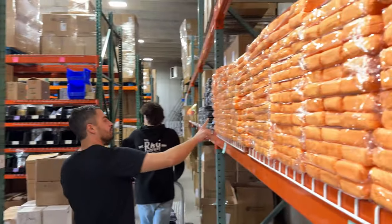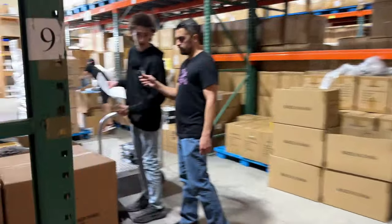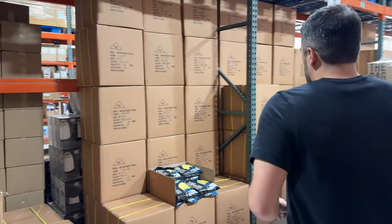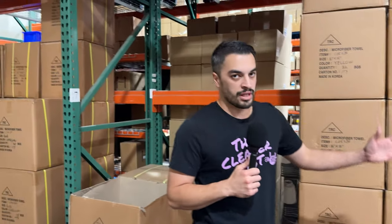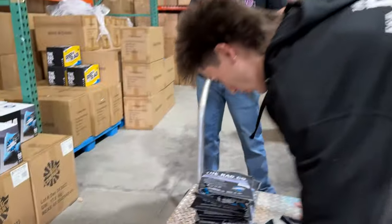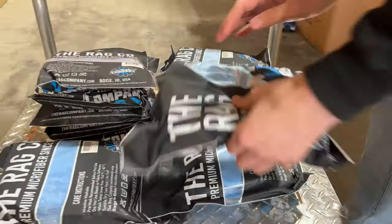Look at all those orange pearl applicators — that is a wall of pearl. Next up is the Eagle Edgeless 500 towels — it was about time to restock these. I've used and abused my big fluffy eagles, so time to get a fresh batch. They last quite a long time. Lucas is pulling them all out — he's got the packs in hand. Went with all blue — Rag Company blue — going to try and keep them all the same color.